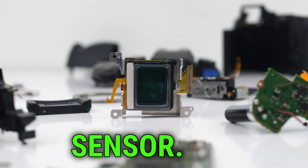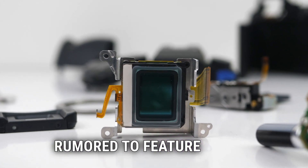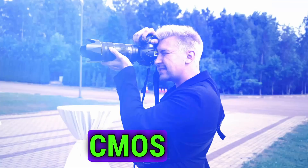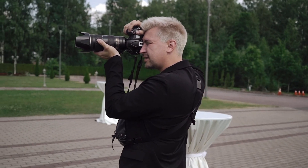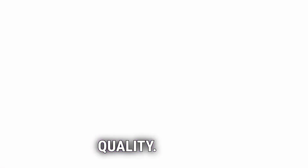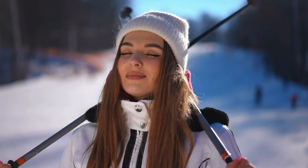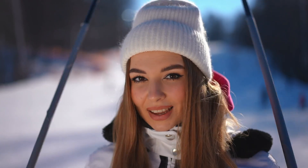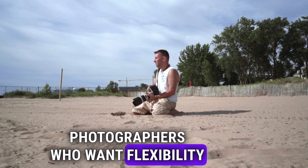First up, we have the image sensor. The Canon EOS R5 Mark II is rumored to feature a 62-megapixel stacked CMOS image sensor. This is a significant bump from its predecessor, promising even higher resolution and image quality. Canon is apparently taking versatility to the next level — the R5 Mark II might offer variable resolution options, allowing you to choose between 62 megapixels, 31 megapixels, or 15.5 megapixels. This is fantastic news for photographers who want flexibility in their shooting.